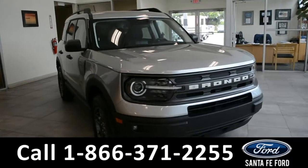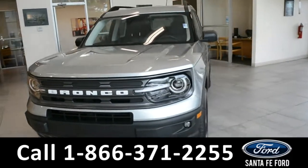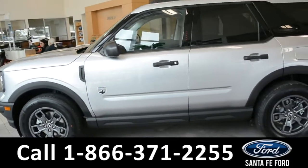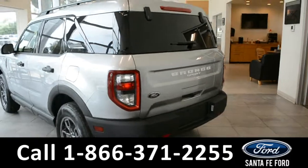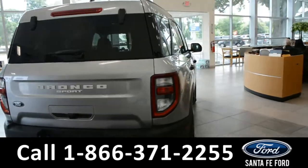Here we have a 2021 Ford Bronco Big Bend. This vehicle has fog lights, alloy wheels, remote keyless entry, a keypad door lock, solar tinted windows, and roof rails. For more information about this vehicle you can visit us online at Santa Fe Ford dot com to view the window sticker.